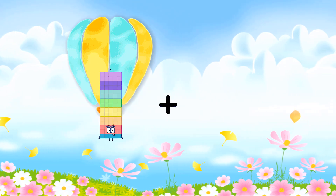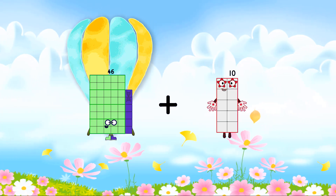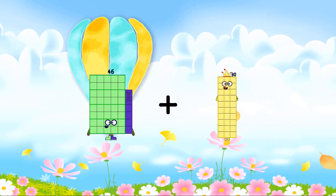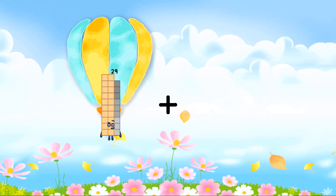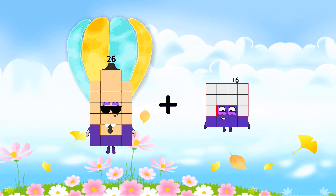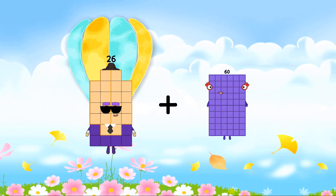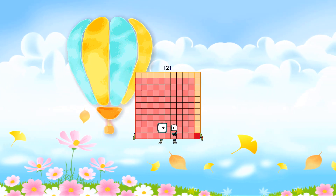46 plus 36 plus 30 equals 76. 26 plus 95 equals 121.